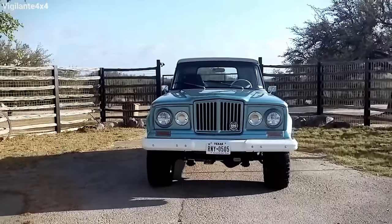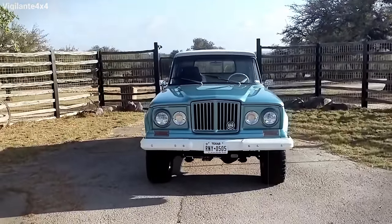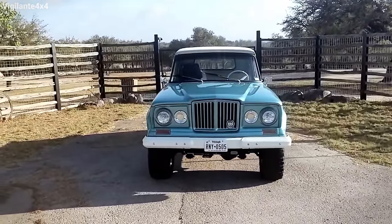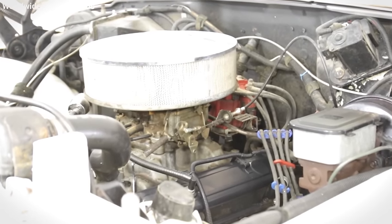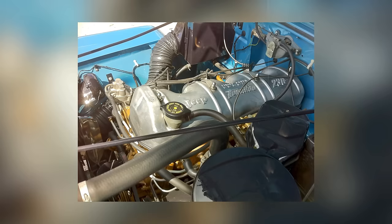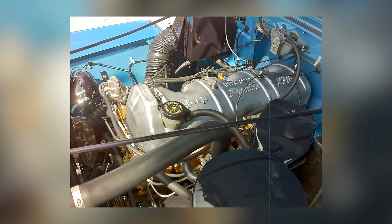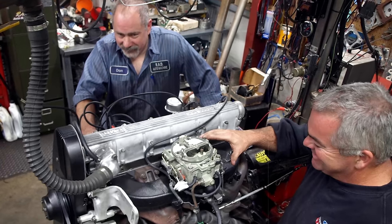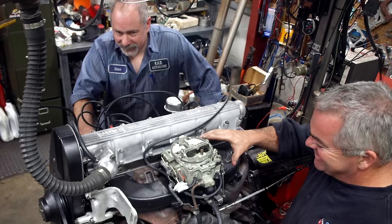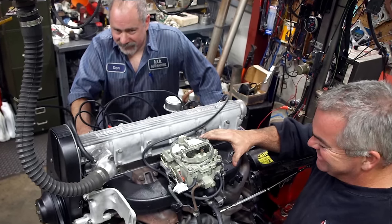In 1971, after American Motors took over, the Gladiator got a makeover with a new grille that matched the contemporary Wagoneer. The Gladiator was a trailblazer with its engine technology. It featured the 230 Tornado six-cylinder engine, the first overhead cam engine designed and mass-produced in the U.S., predating the Pontiac Sprint OHC-6.